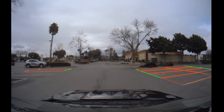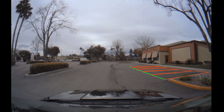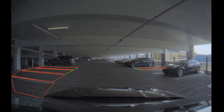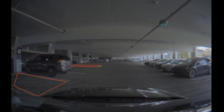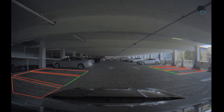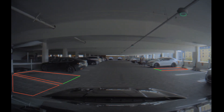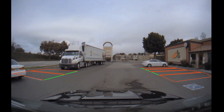This entry line perception result is a key input for planning and control software that would execute the self-parking maneuver. Here ParkNet is detecting parking spots divided by double line separators, and we see it differentiating between available spots and spots that are already occupied by other cars, or occupied by a large truck, as shown in this clip.